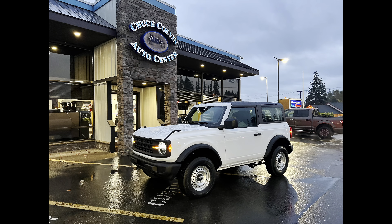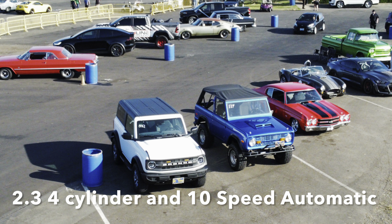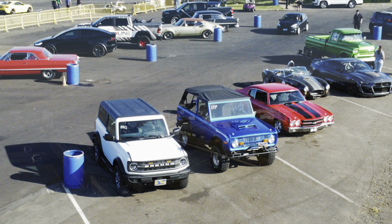Welcome to Rusty Duck Garage. I picked up this 2022 Ford Bronco base model equipped with a 2.3 engine and the automatic transmission.